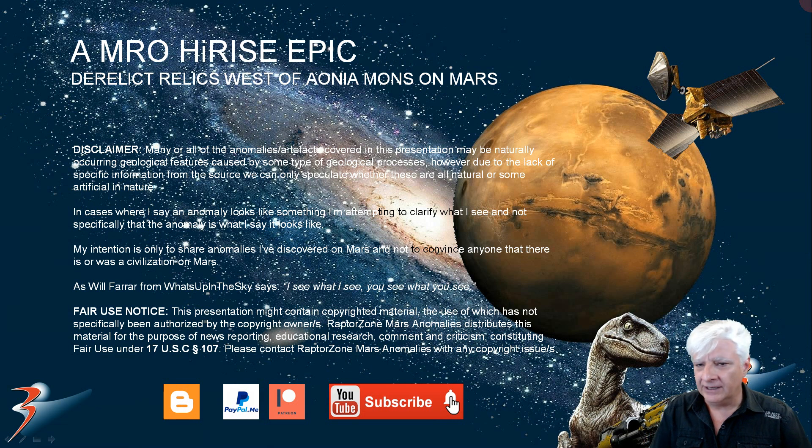That concludes 'Derelict Relics West of Ionia Mons on Mars.' I hope you found it informative and interesting. All the original images can be found over at my blog — link in the description below, just give me a day or two to upload them. If you subscribe, hit the notifications bell too. One of my subscribers informed me that subscriptions to the channel suddenly disappeared, so check yours to make sure you're still subscribed. Thanks for watching — see you in the next one!